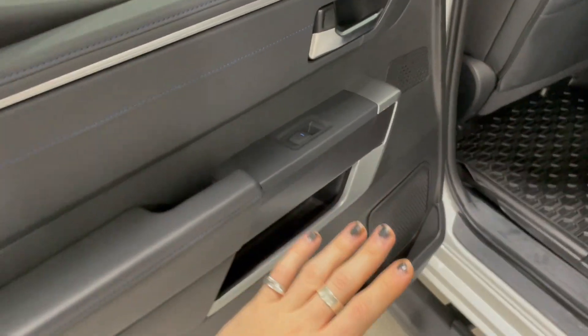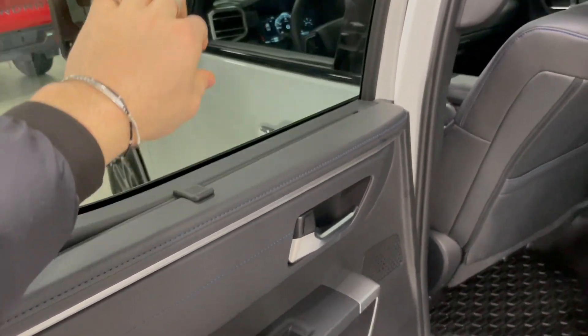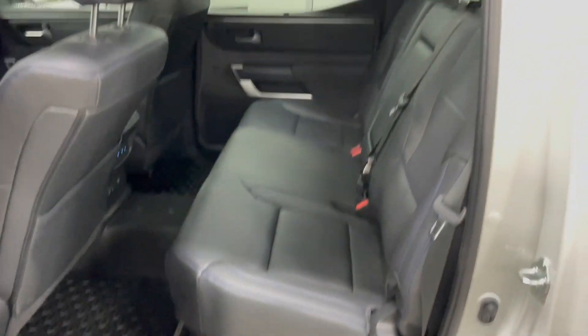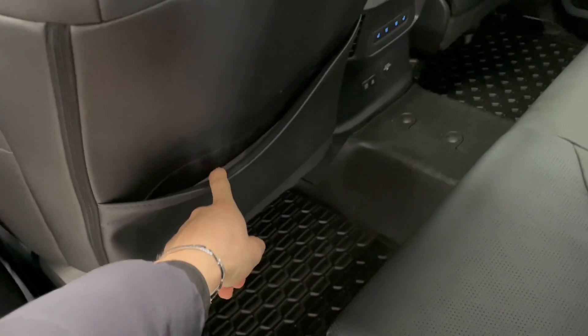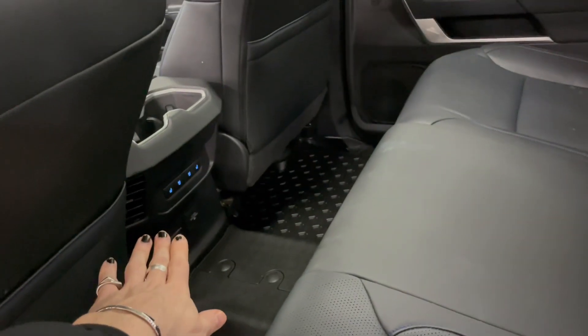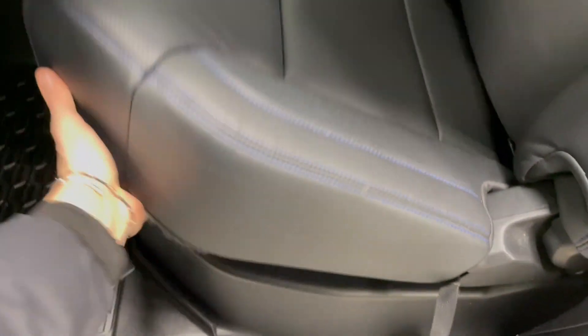Taking a quick look inside the back, there's some storage in the bottom of the door, and you do get a little privacy cover as well. Continuing with the black leather and blue stitching. Behind the front passenger and driver seats you get some extra storage compartments. The rear passengers have their own heated and ventilated seats, and underneath you also get some storage compartments.